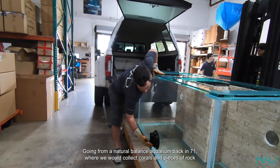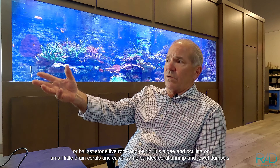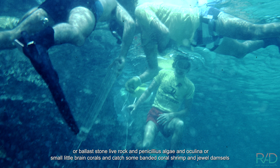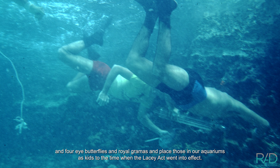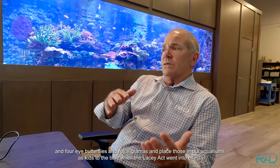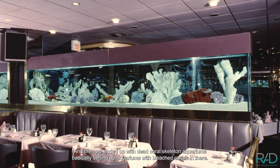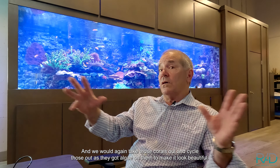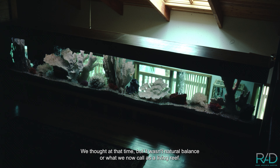Going from a natural balance aquarium back in '71, where we would collect corals and pieces of rock or ballast stone, live rock and penicillus algaes, oculina or small little brain corals, banded coral shrimp, jewel damsels, four-eyed butterflies, and royal grammas — placing those in our aquariums as kids — to the time when the Lacey Act went into effect. We ended up with dead coral skeleton aquariums, setting up aquariums with bleached corals, cycling those out as they got algae on them. But it wasn't natural balance, or what we now call a living reef.